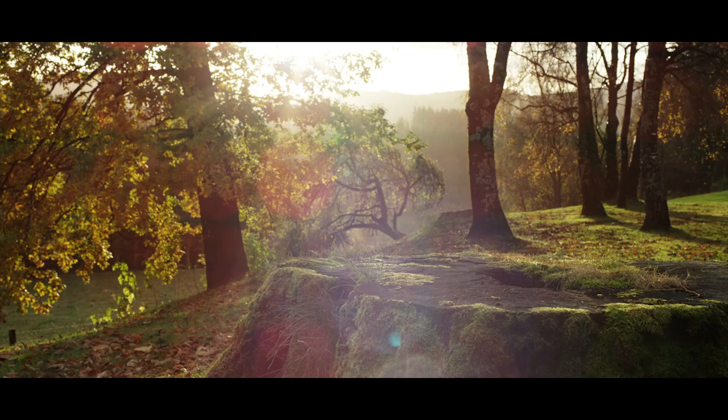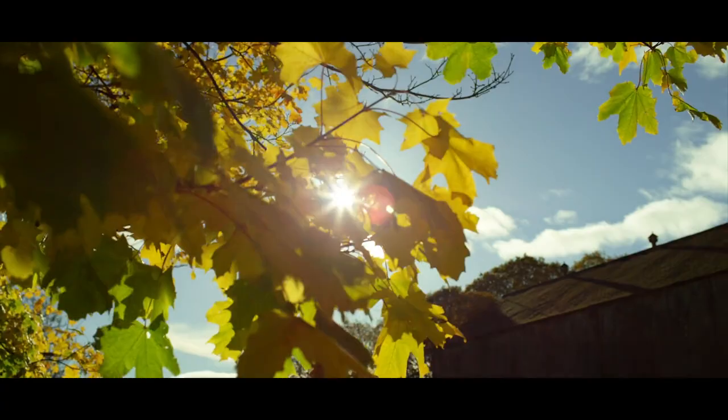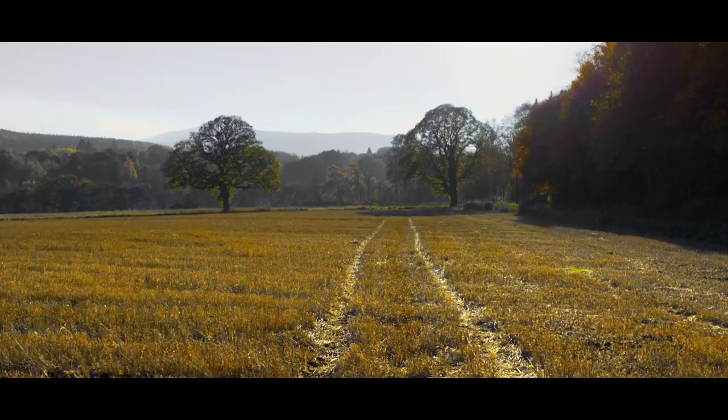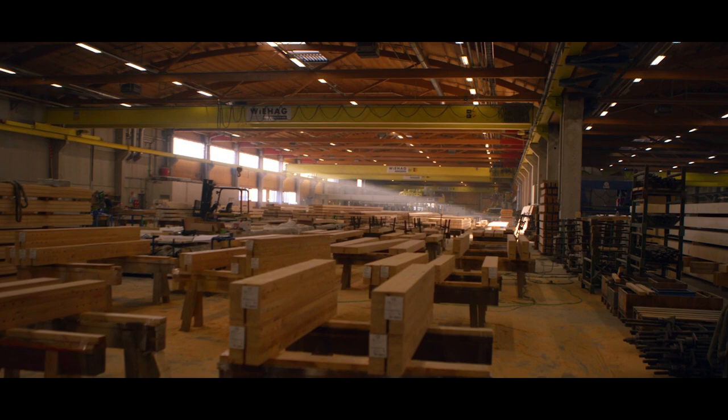Timber is the oldest building material in the world, but we are doing a high-tech project. It's possible to have this really old natural material and combine it with the most modern engineering processes and production processes.